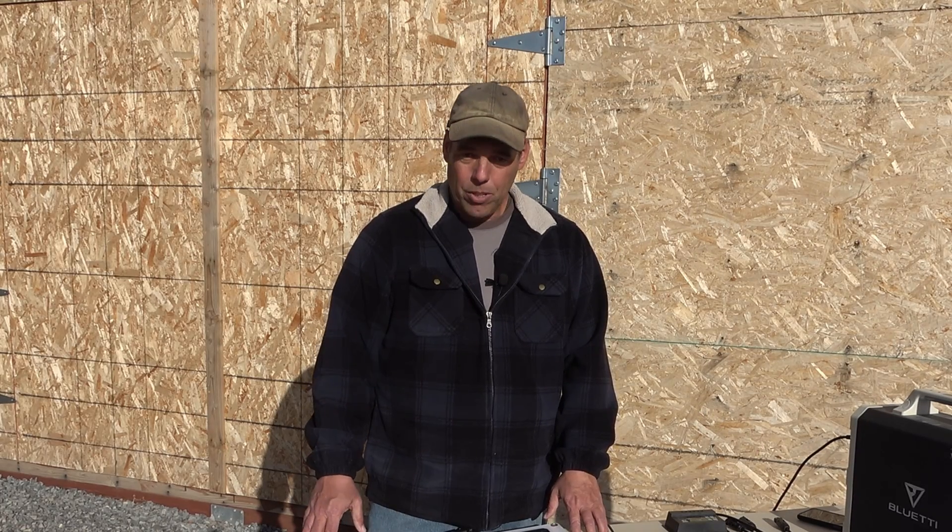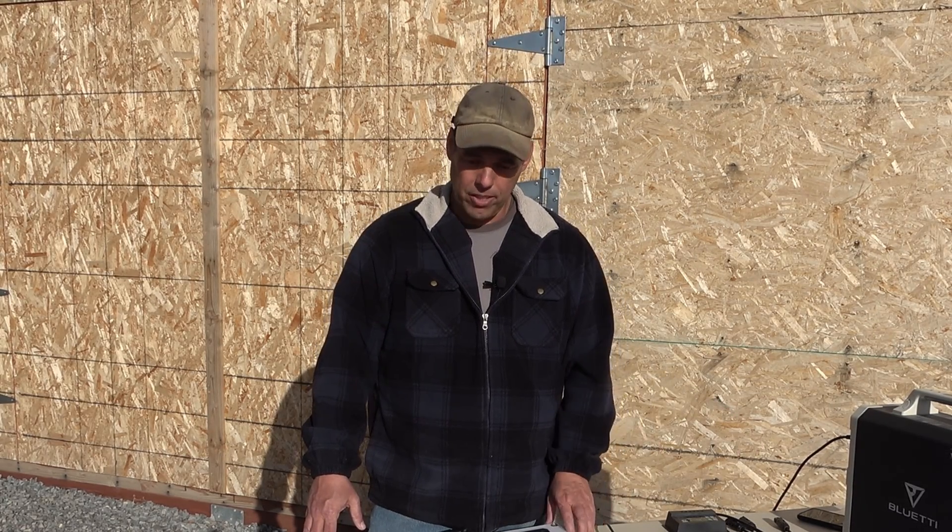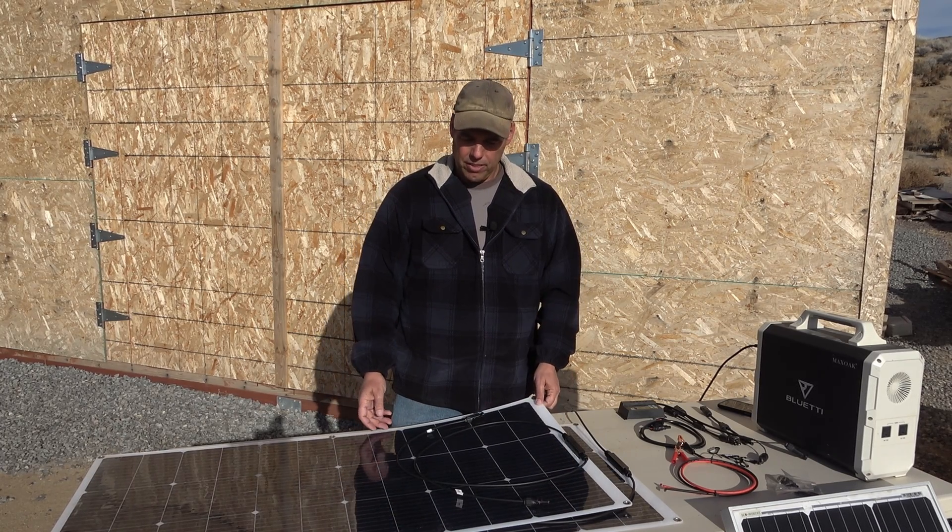However, the output was only about 50% more than the 100 watt panel. So in my estimation, these 600 watt solar panels are about 150 watts each.